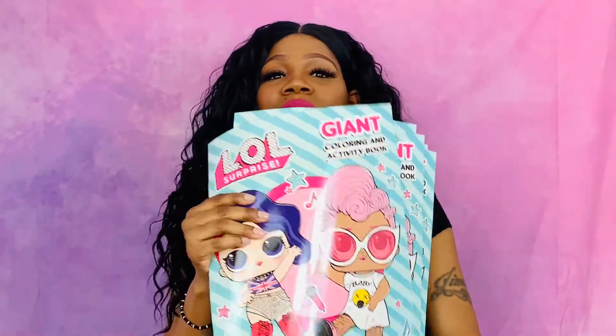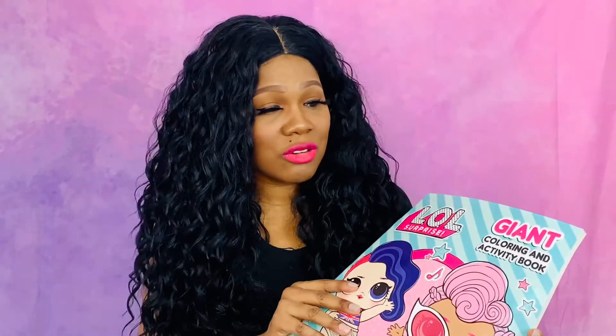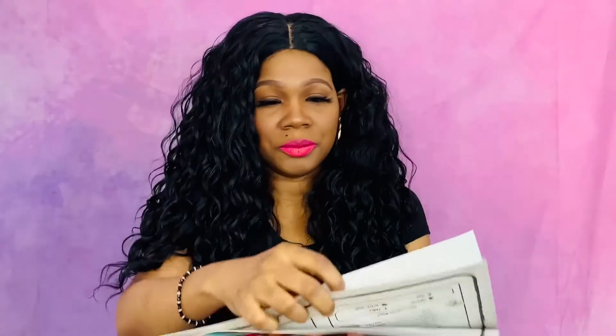The next items I have are LOL coloring books — how cool are these? My daughters love coloring books and they love LOL, and these were in the Dollar Tree so I knew I had to snag one for all of them. They're giant coloring and activity books.